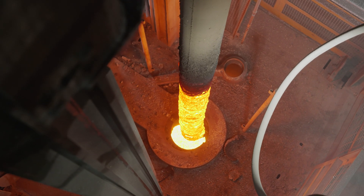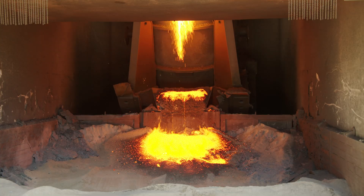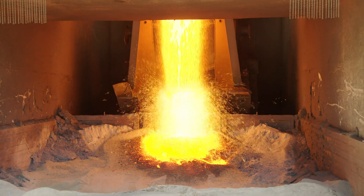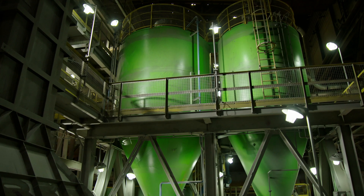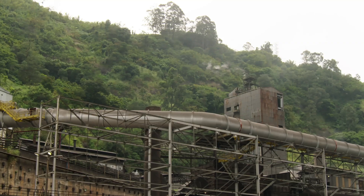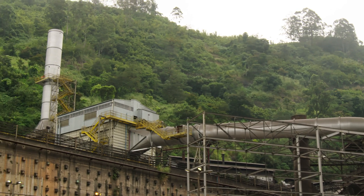In addition to the desulphurization station, Primetals Technologies supplied the included auxiliary equipment, such as a deslagging machine, a ladle transfer car, as well as a storage and a de-dusting system with a suction capacity of approximately 900,000 cubic meters per hour.